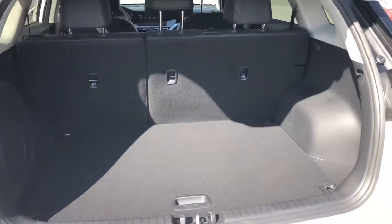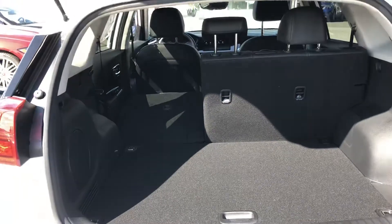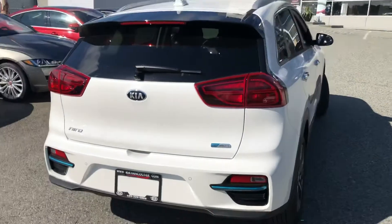There's a lot of room in the trunk. The seat almost goes flat — run flat tires. LED lights in the back.